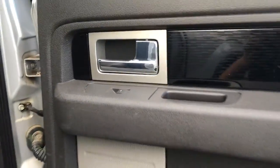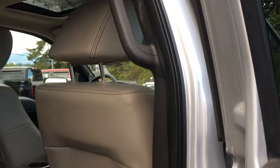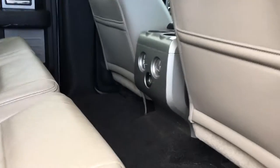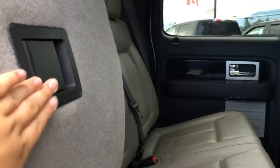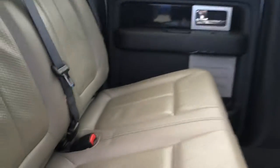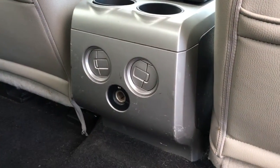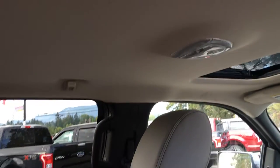In the rear, door storage with speaker, power windows, handles in the door frames, back seat pockets, and seating for three. The seats fold up and down in a 60/40 split with handles underneath the seats. You have lower anchors for car seats. In the middle console you have two cup holders, two vents, and power. Overhead you have hooks, lighting, and access to that rear window that slides.